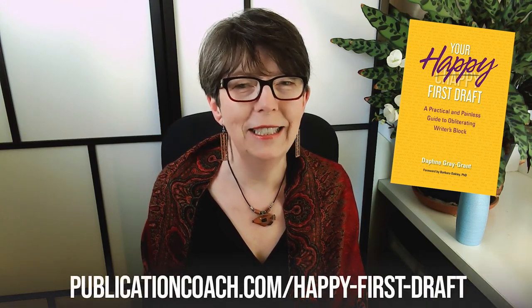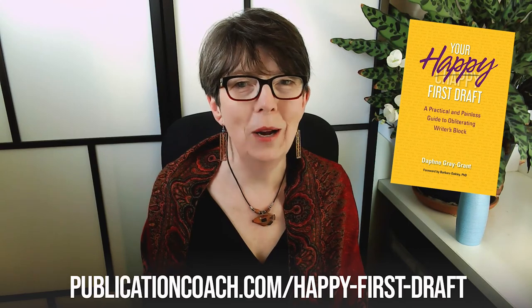If you'd like to learn more about how to make your writing a happier and more rewarding process, check out my latest book, Your Happy First Draft. It's not available in bookstores or on Amazon. The only place you can get it is my website. Link below and in the show notes.